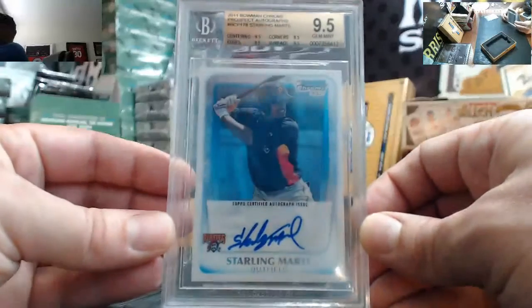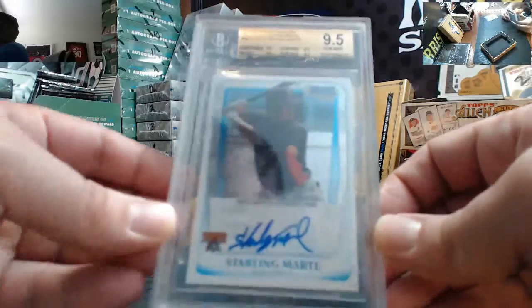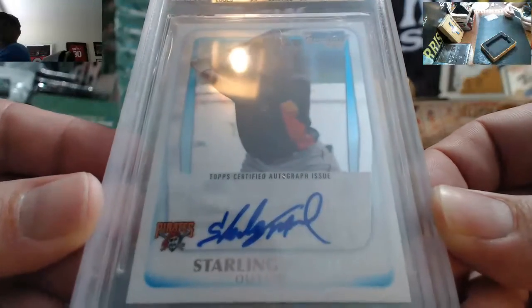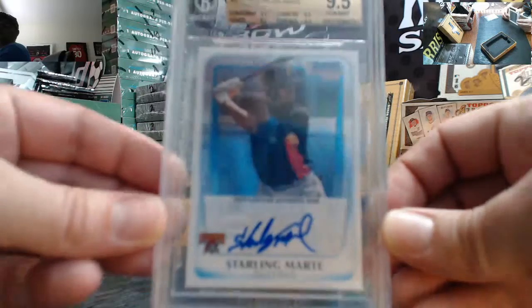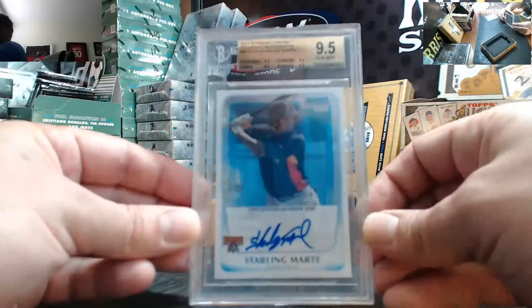Starling Marte. That's nice — that's very nice. Yeah, that's way better than the one you did before.